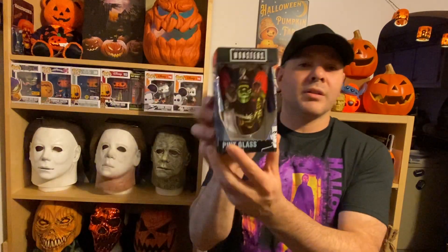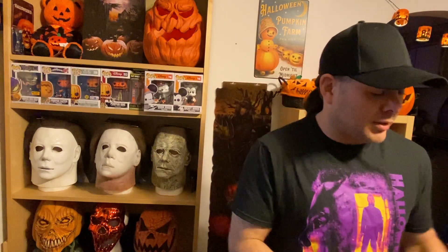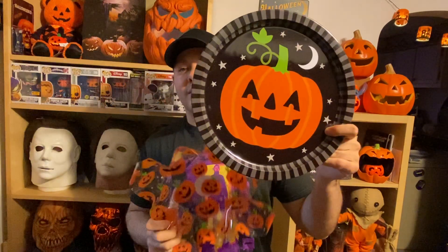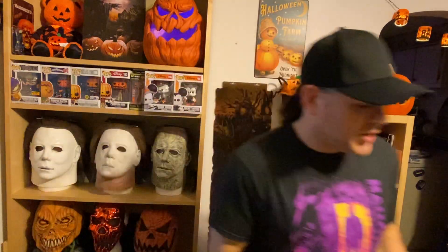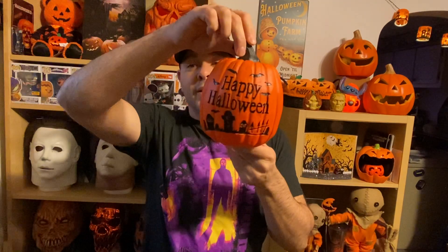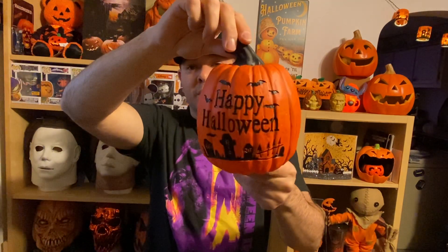I got another Universal Monsters glass from Walmart — if you missed out on these last year, they had a bunch of glasses out and I grabbed another one. I also got a chip bowl with pumpkins and a serving tray. And one more — I got another pumpkin decoration with a graveyard scene. Gotta find a spot for that.